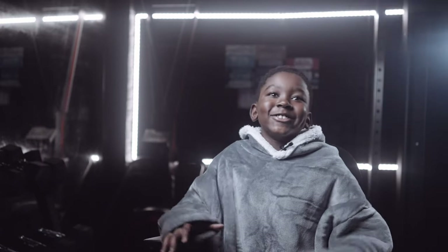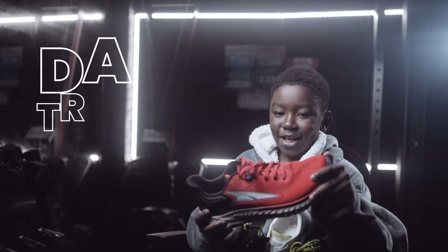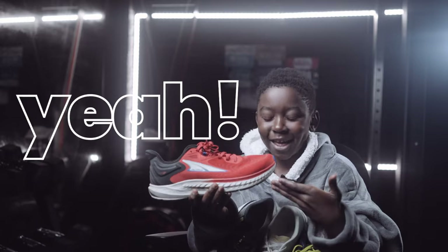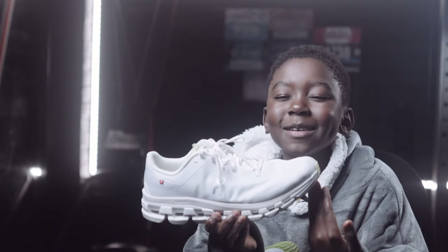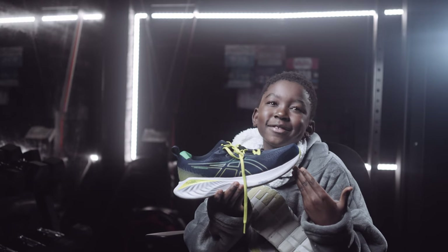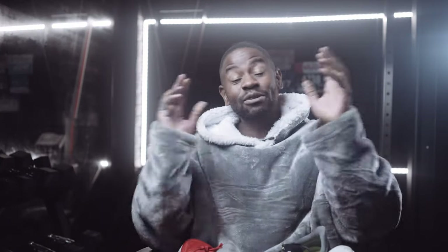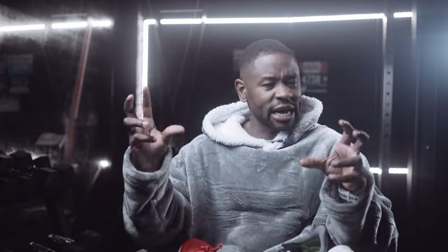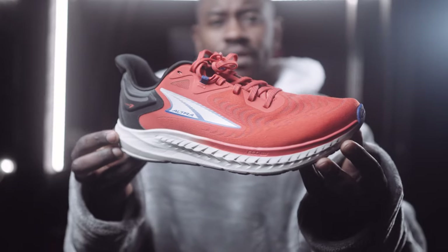Let's get started. In the daily training category we have the Ultra Tauren 7, Nike Vomero 17, Cloud Flow 4, Cumulus 25, and Pegasus 40. This category is not your max cushion daily trainers — it's just your workhorses, just get the shoes on and go.